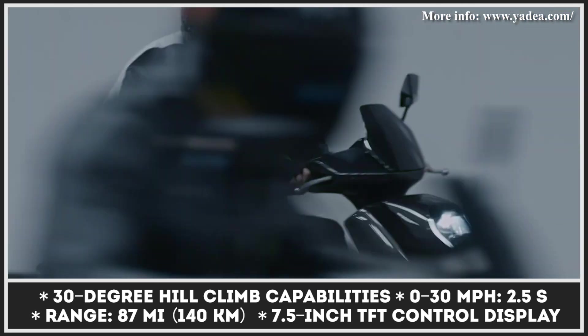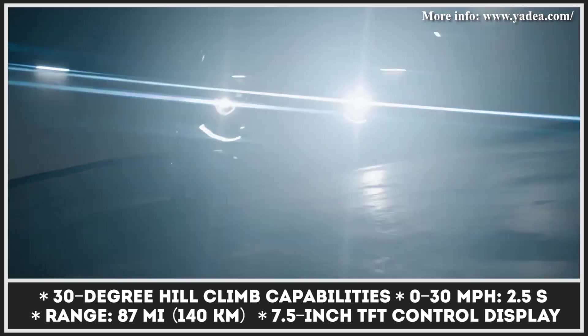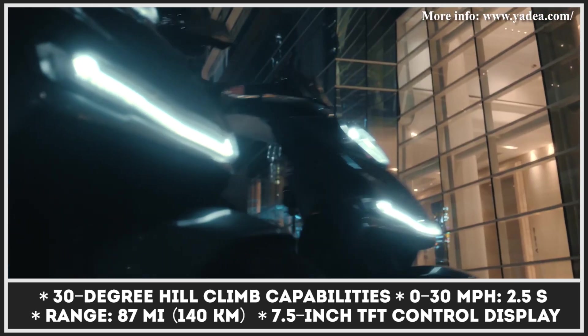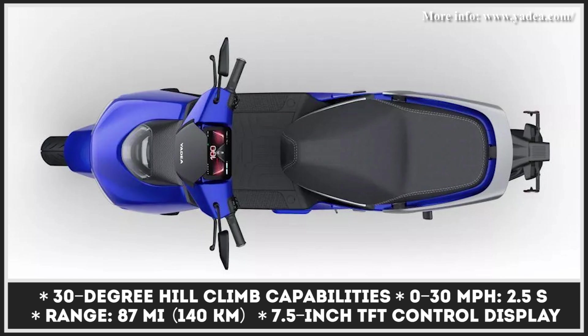While more concrete technical data is to be announced later, we already know that the Yadea F200 will also feature hydraulic shock absorbers, ABS brakes, an underseat storage with 31 liters of capacity, and a 7.5-inch TFT control display.